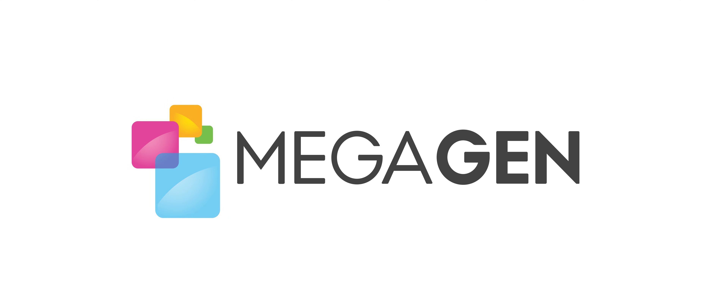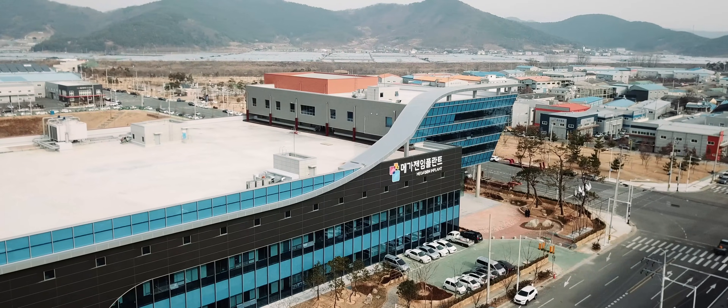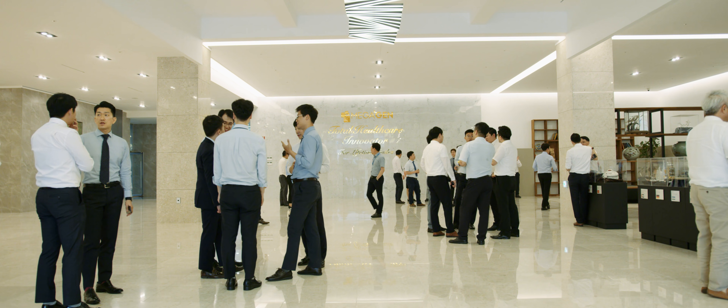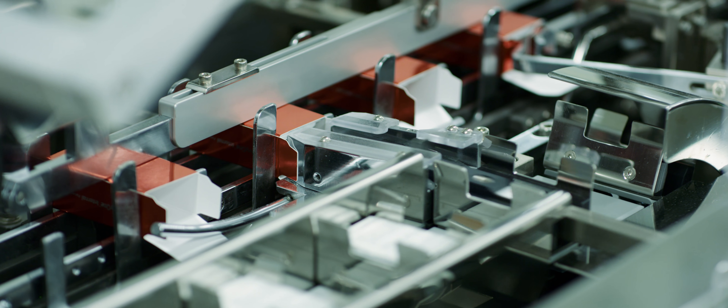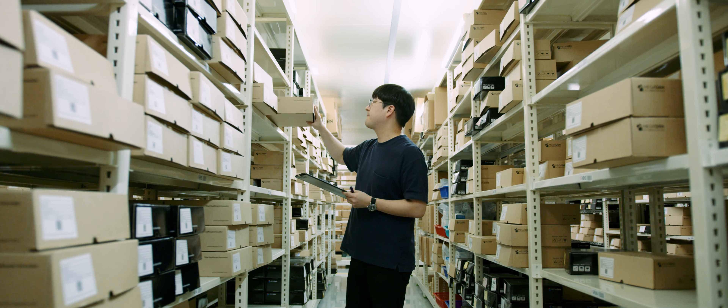Megagen was born. The Megagen Implant Factory in Daegu is the biggest in the world. The company has hundreds of employees who enjoy a culture shaped by the passion of the founders, and it now sells more than one million implants a year across more than 100 countries throughout the world.